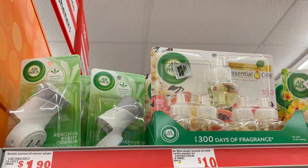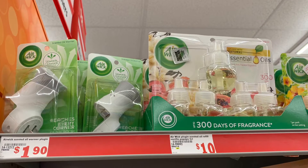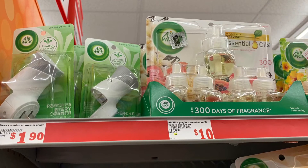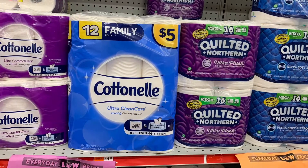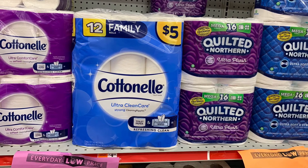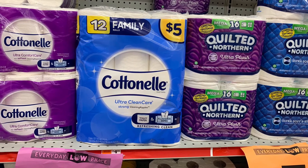The next thing I picked up was the Air Wick oil plug-in warmer. That's regular price at one dollar and 90 cents, and there is a dollar and 50 cent digital coupon. The last thing I picked up was the Cotton nail bath tissue — they are five dollars each.